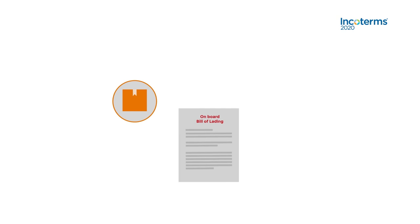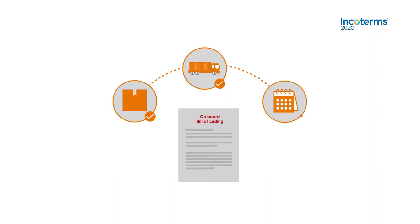The onboard bill of lading is a document that certifies that the goods have been received in good condition from the seller or a named shipper or consignor, and have been taken on board the truck, ship, or vessel on the stated date.